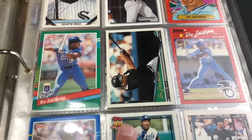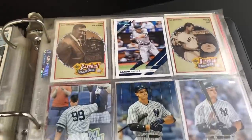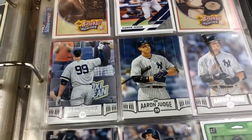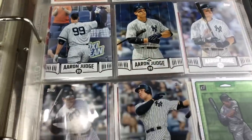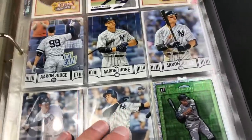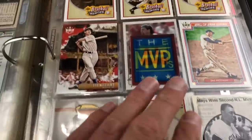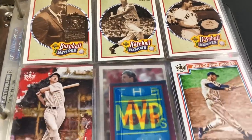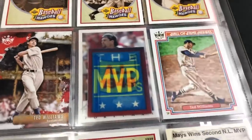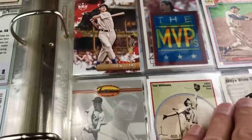More Bo Jackson on this page — 94 Topps Gold. Then we get to an Aaron Judge page — 2019 Donruss and some subset cards I've never seen before. Judge Opening Day, All Rise, Donruss parallel or insert — pretty cool. Some Ted Williams cards from 92 Upper Deck — too bad they're not autographed, that would be sick. Williams Diamond Kings and cards from the Ted Williams set from the early 90s.